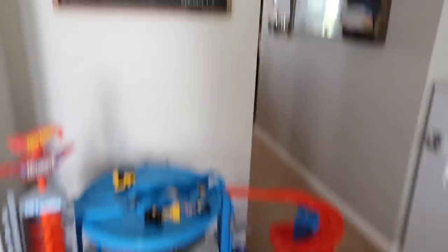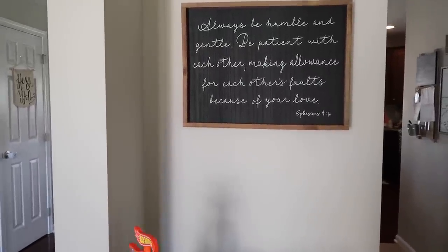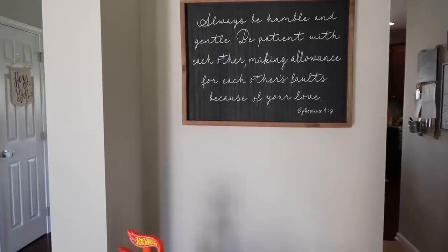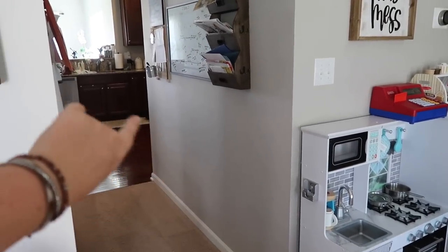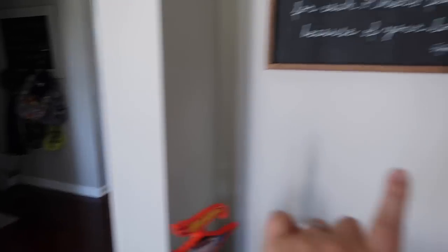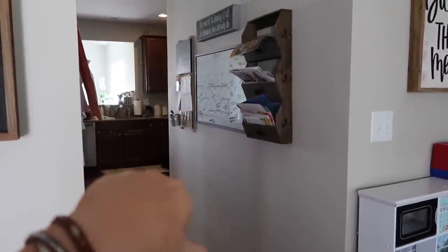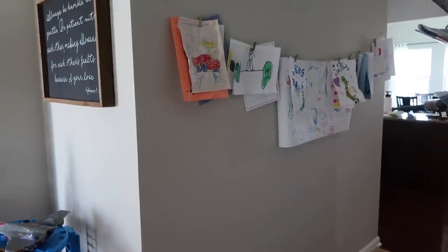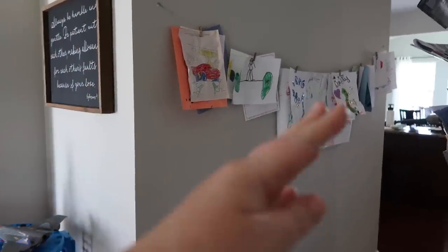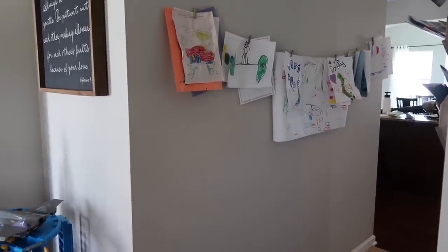Starting with this area — right here we just have a toy. This sign I got from Hobby Lobby and I love it. It says 'always be humble and gentle, be patient with each other, making allowance for each other's faults because of your love.' In the little hallway area we have our mail and calendar — I usually put our meals up there. And then right here on this wall is where I hang all the kids' crafts and things like that. I need to take everything down right now and start clean for the year, which I'm going to do today.